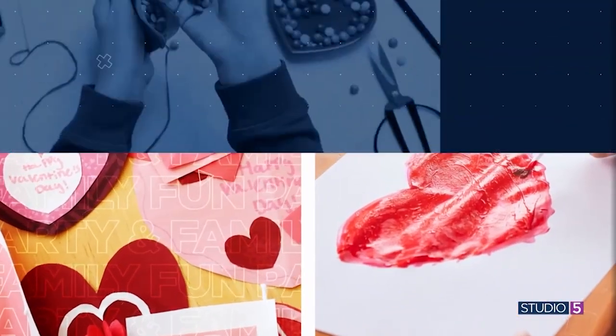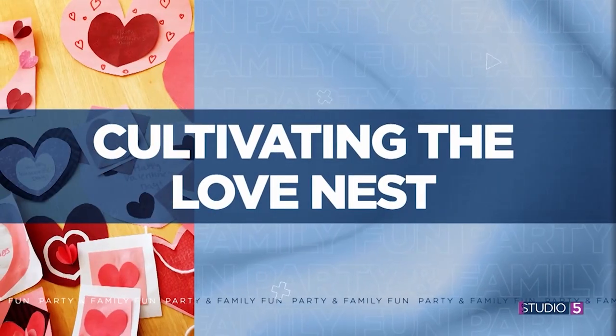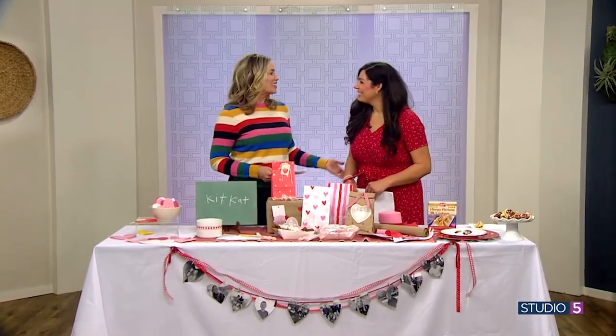This goes beyond decorating — our first topic today — because when you strive to add meaning to the moments you create in your home, it fills your space with an added element of love. My first guest this morning says it's easy and fun to fill your home with heart. This February, Cammie Packard joins me in studio with her six ideas for cultivating a love nest at home.